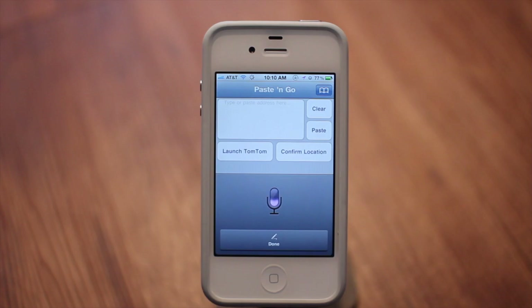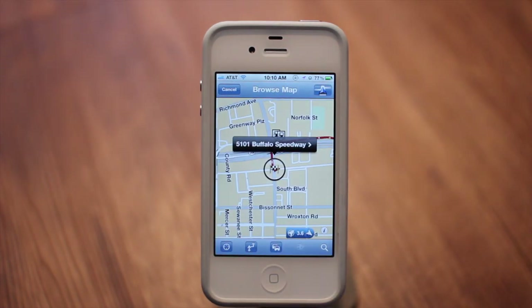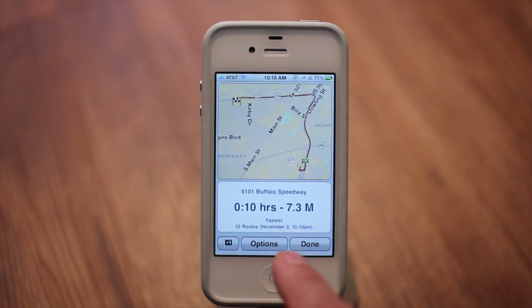5101 Buffalo Speedway 77005. And then you just tap this, hit navigate there, and it'll tell you the distance. All you have to do is hit done and then it will start the navigation process.